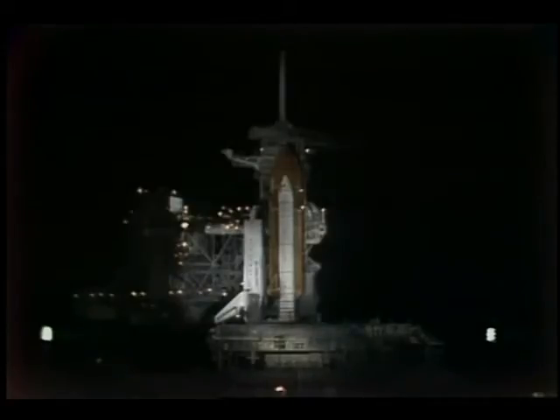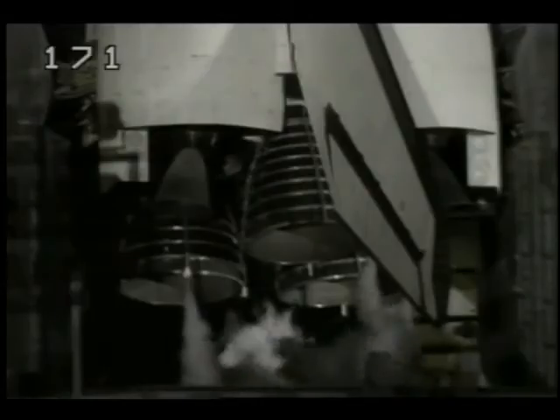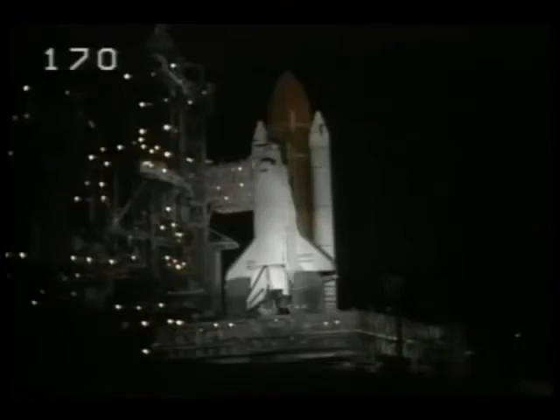The heaters around the solid rocket booster joints have now been turned off. The hydrogen burn igniters have now been armed. The igniters will be fired at T-minus 10 seconds to burn off any ambient hydrogen under the main engine nozzles. Solid rocket booster flight instrumentation recorders have now gone into the record mode. The main propulsion system oxygen and hydrogen fill valves have now been closed. T-minus 27 seconds — we have a go for auto sequence start. T-minus 23 seconds and counting. The orbiter's body flap and speed brake have been positioned for launch.